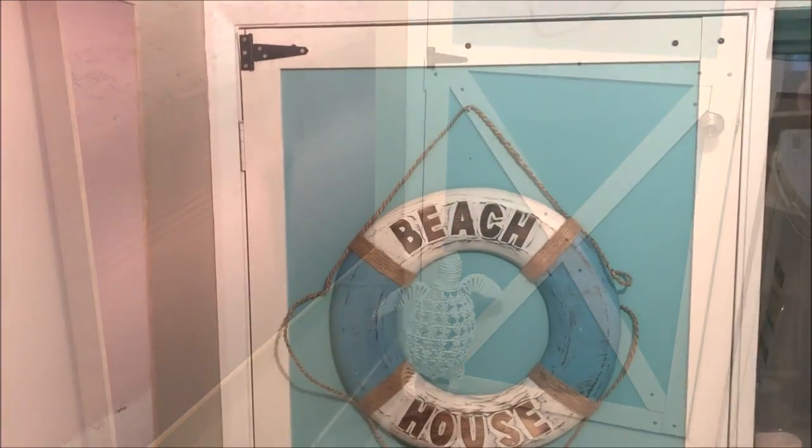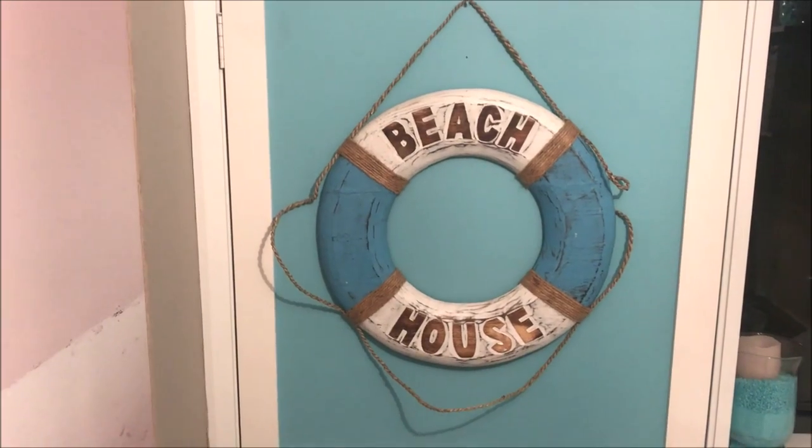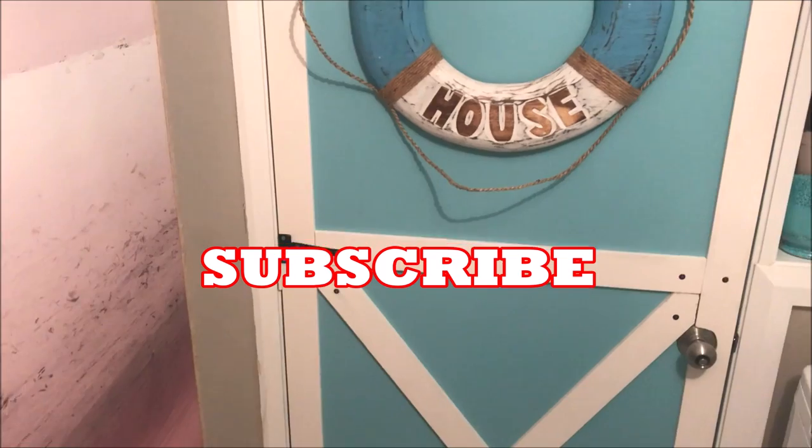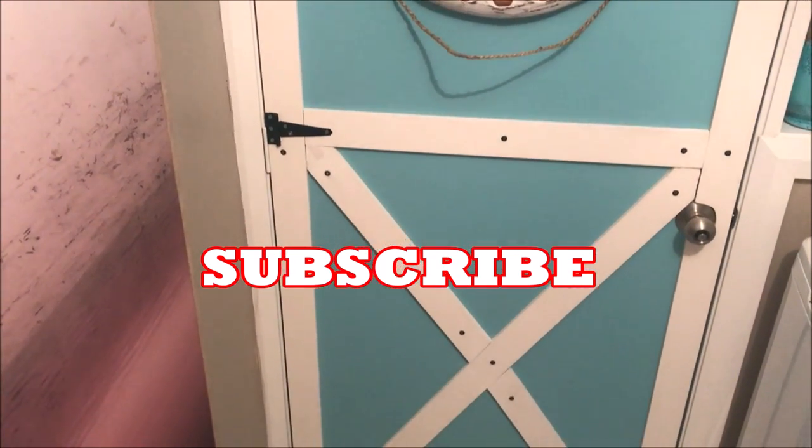Don't forget to like, share, and subscribe to my channel, because I'll be back real soon with more DIY projects, inspirational ideas, and room tours here at Shell's Glam Home.